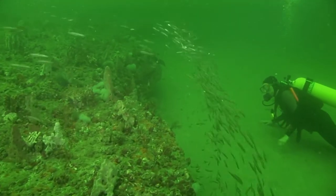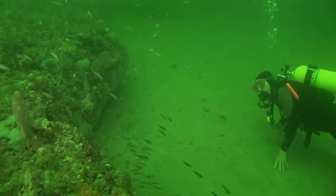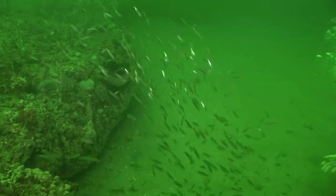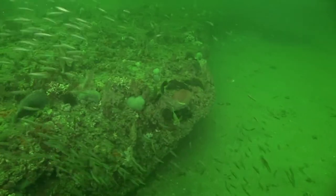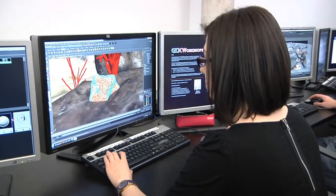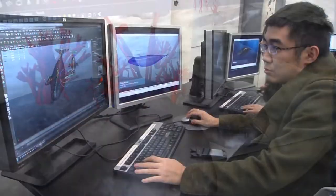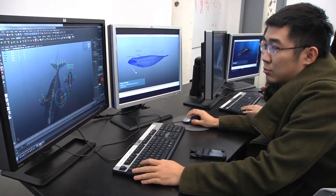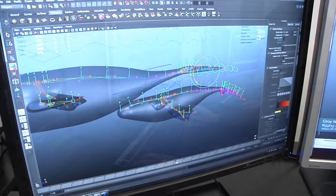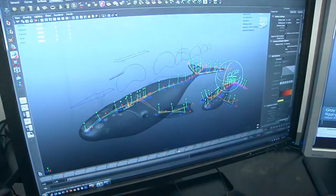Gray's Reef National Marine Sanctuary is located 17 miles offshore and more than 60 feet beneath the ocean's surface, so most people will never get the chance to see it in person. Underwater video is helpful in bridging that gap, but a group of 30 graduate and undergraduate students from the Savannah College of Art and Design's Visual Effects Department decided to go a step further and use their computer skills to recreate the underwater environment from scratch in the digital realm.